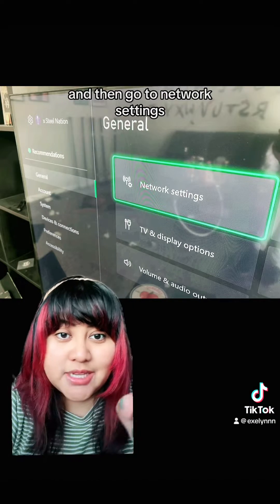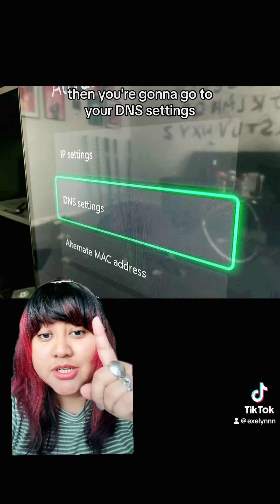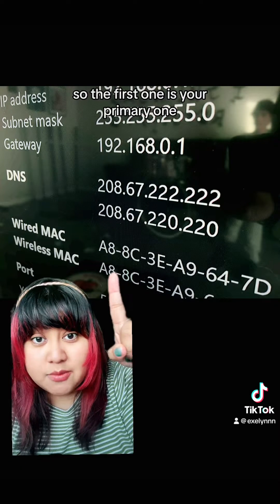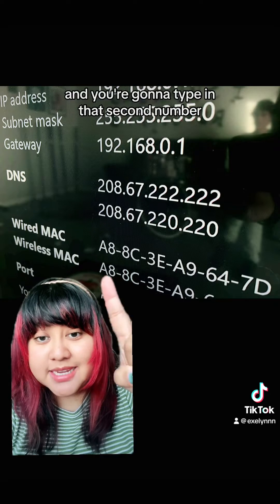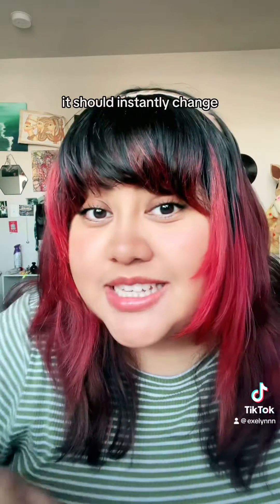This is how you fix it: go to Settings, then General, then Network Settings, then click Advanced Settings, then DNS Settings, then click Manual. Type in your primary DNS address first, then it will ask for your secondary DNS address — type that in as well. After you type those in and change it, click OK. It should instantly change and you should be connected to the internet.